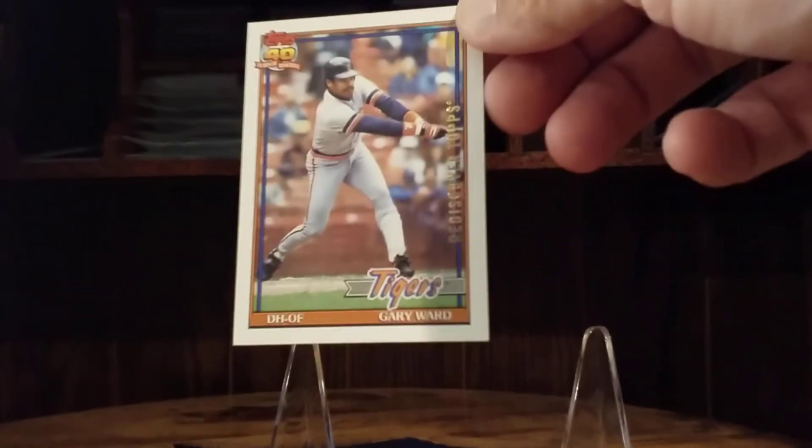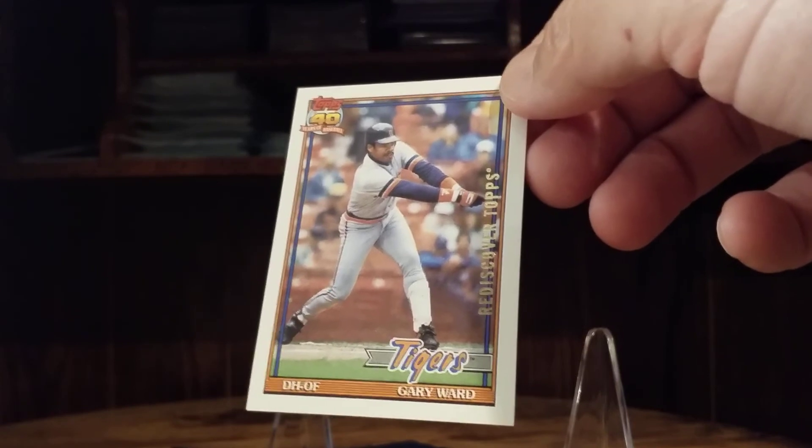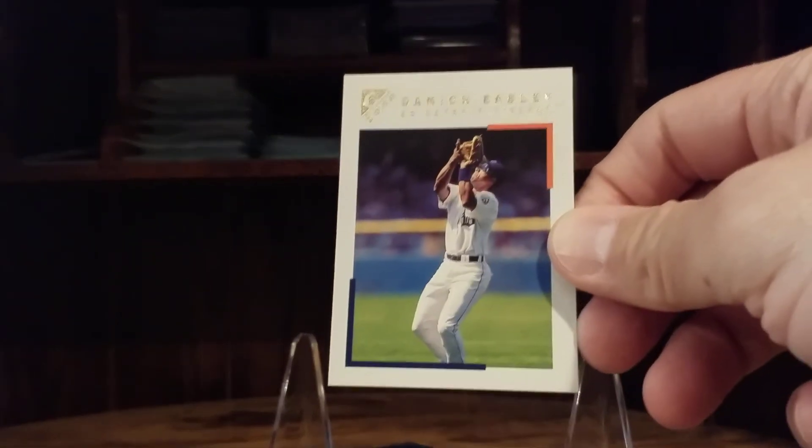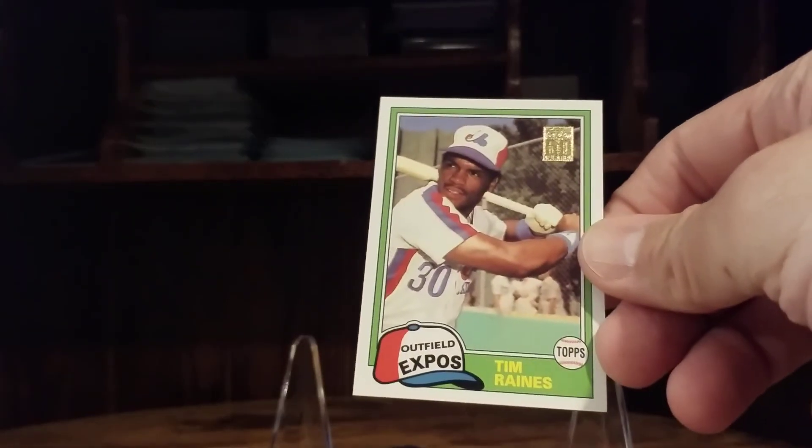These Rediscover Topps for my Tiger collection — did not have that one. I believe it's gold, bronze, and copper. Jeff Weaver — this was part of a trade from Trading Card Database; actually the rest of these are all Trading Card Database cards. Damian Easley, Tim Raines. A couple more Tigers for my Gallery set — Higginson and Dean Palmer, nice looking cards. These are from the 2001 Topps Traded set: Kevin Appier, Lou Piniella, Bobby Bonilla, Brett Saberhagen.